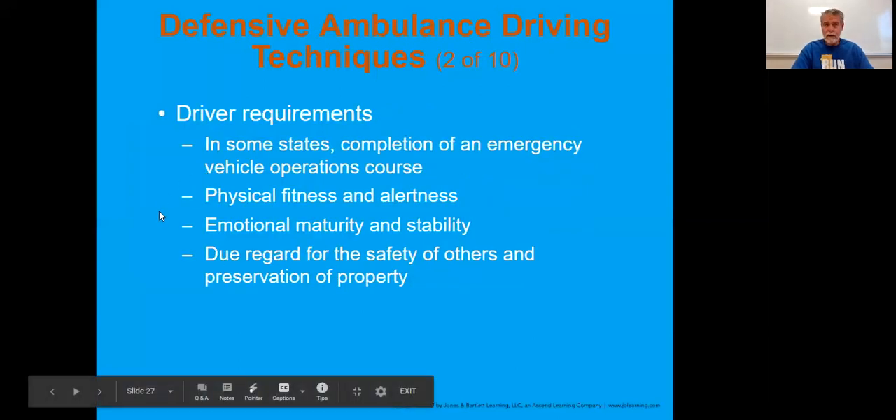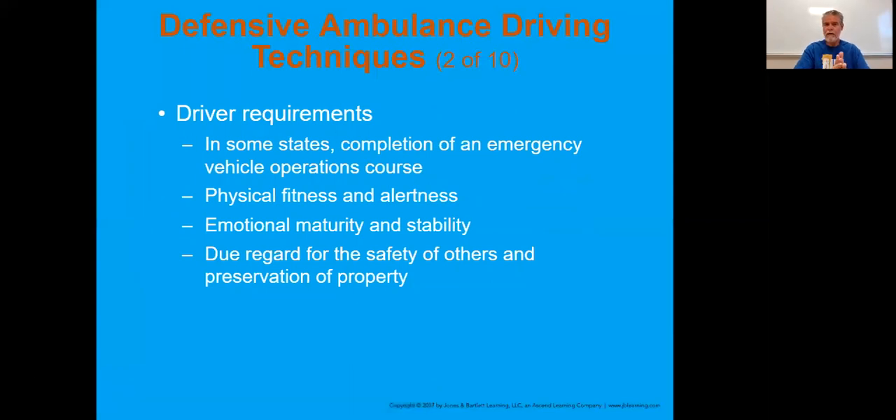The requirements - occasionally there are age requirements to drive the ambulance, but that can be up to the agency. Everyone should go through some type of emergency vehicle operators course. Physical fitness and alertness matter - if you've been on shift for that 23rd hour, are you fatigued? Do you need to stop? Do you need someone else to take over? Those are things you have to realize about yourself. Due regard is the recognition for the safety of others and the preservation of property. They will look upon you and ask: was this person driving with due regard, or were you just turning your lights and sirens on and blindly blowing through every intersection? That is certainly not driving with due regard.